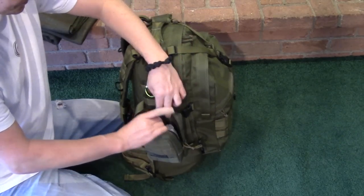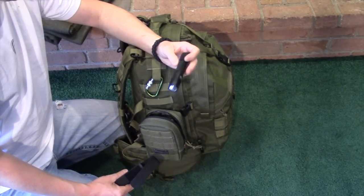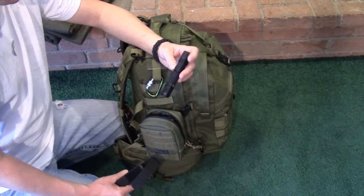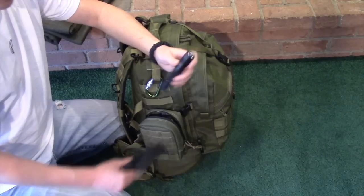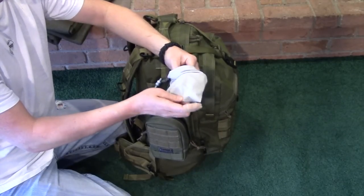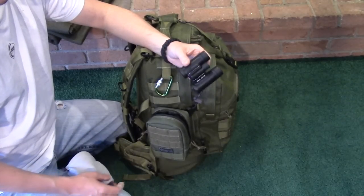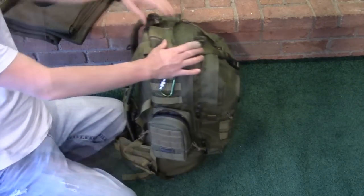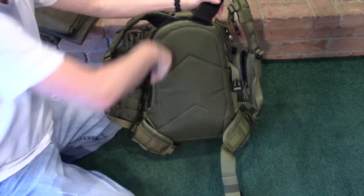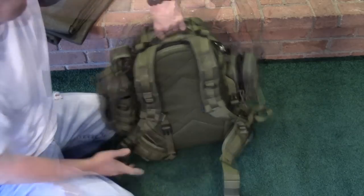In this pouch I have my Phoenix PD35 light. This light is insanely bright, it has strobe and three or four different modes — awesome light. Also in this pouch I carry a set of Nikon Aculon binoculars, really small and lightweight. On the back of the pack in the hydration pouch I have a two-liter camo hydration bladder.